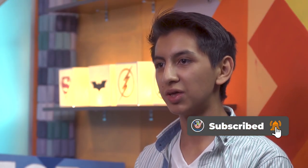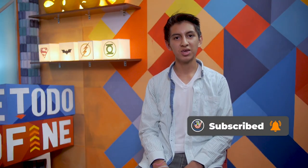Thank you for watching this video. We hope you enjoyed the episode. Don't forget to follow us on social media. Until the next time, be Todo Fine.